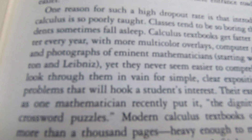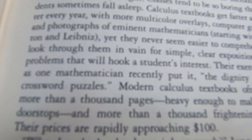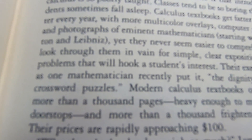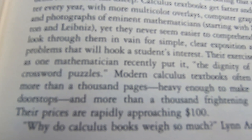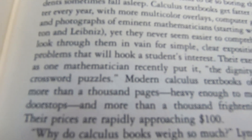I wanted to mention this piece from the preface: 'Calculus textbooks get fatter and fatter every year, with more multicolor overlays, computer graphics, and photographs of eminent mathematicians starting with Newton and Leibniz. Yet they never seem easier to comprehend. You look through them in vain for simple, clear explanation and for problems that will hook a student's interest. Their exercises have, as one mathematician recently put it, the dignity of solving crossword puzzles. Modern calculus textbooks often contain more than a thousand pages' — this is true, they're giant books — 'heavy enough to make excellent doorstops, and more than a thousand frightening exercises.' Their prices were approaching $100 when this was written. If only Gardner knew they're over $300 today.